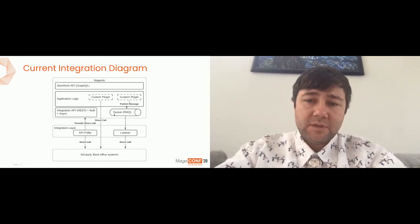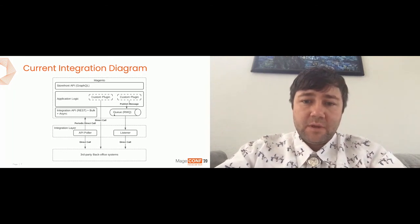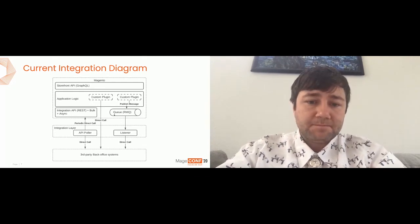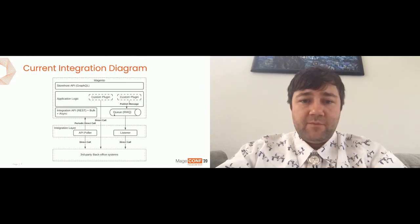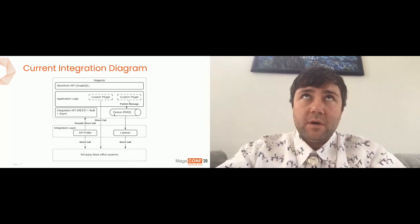For asynchronous communication, the developer will put a message into the RabbitMQ queue and there will be a listener that handles the message, makes some data transformation, and delivers the final dataset to the third-party backend system. The last one, and probably the most interesting for us right now, is integration based on a fully headless manner — using REST APIs and bulk asynchronous REST APIs for async engineering.